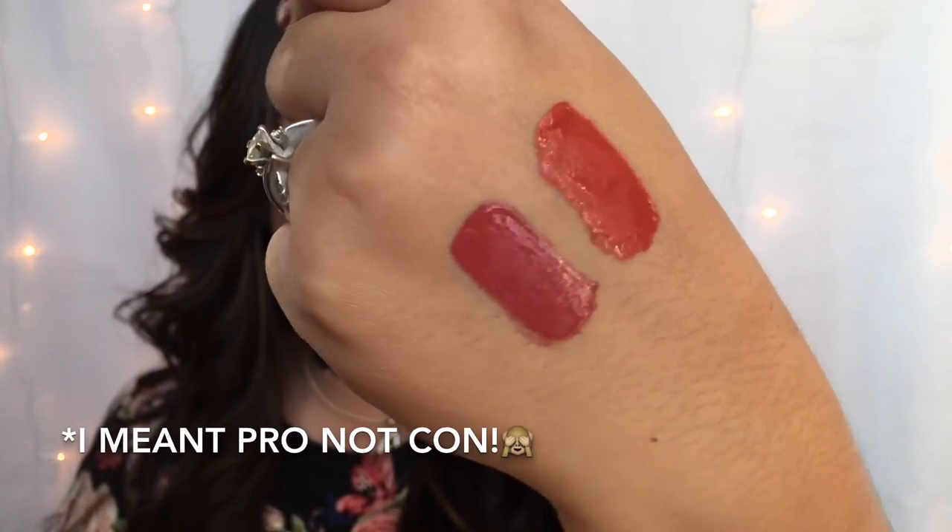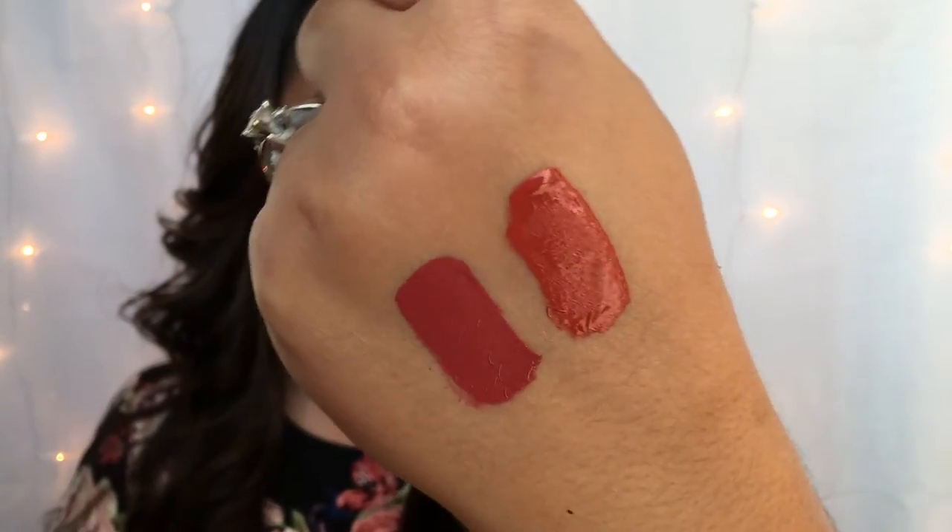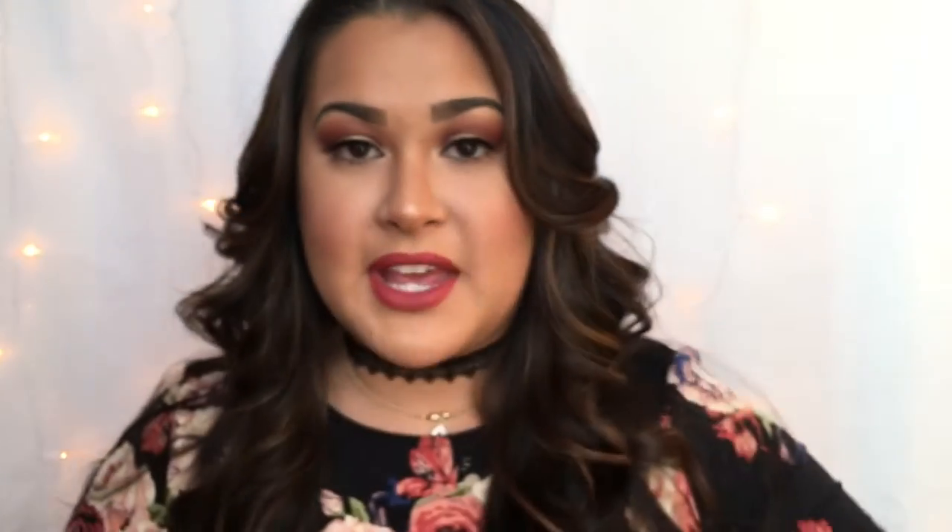Another pro is how fast-drying these liquid lipsticks are. Lip products are always the last thing I apply on my face before I head out the door, so I want my lipstick to be dry right away. Once this is hardened, it does not transfer at all. I drink from a water bottle a lot throughout the day and it barely transferred by end of day — just a tiny bit from the corners, which is just from natural saliva. I even did a kiss test with my husband and it didn't come off on his cheek.